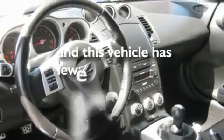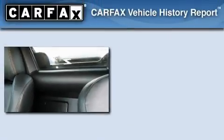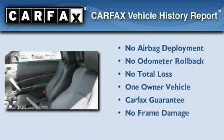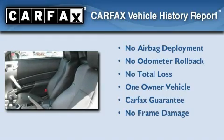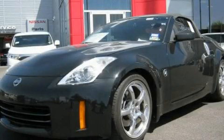This vehicle has fewer than 39,000 miles on the odometer. This Nissan has had only one owner and it qualifies for the Carfax buyback guarantee. Please call today to reserve this vehicle for a test drive.